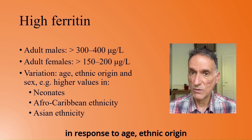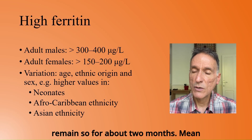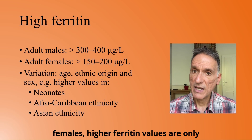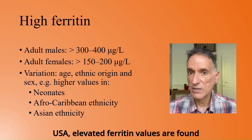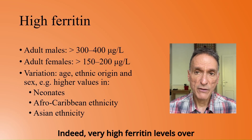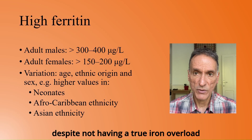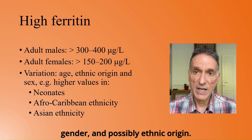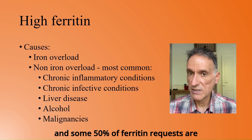There is, however, considerable variation in response to age, ethnic origin, and sex. Mean ferritin values in neonates are high, around 200, and remain so for about two months. Mean ferritin values are higher at all ages in adult black males. In black females, higher ferritin values are only seen after the menopause. In multi-ethnic population studies in the USA, elevated ferritin values are found more frequently in Afro-Caribbean and Asian subjects when compared to white or Hispanic populations. Indeed, very high ferritin levels over a thousand are two or three times more common in black and Asian volunteers, despite not having a true iron overload issue. So it is argued that the normal ranges should take into account the variation due to age, gender, and possibly ethnic origin. Ferritin is the most frequently requested haematology assay in the UK, and some 50% of ferritin requests are made from primary care.